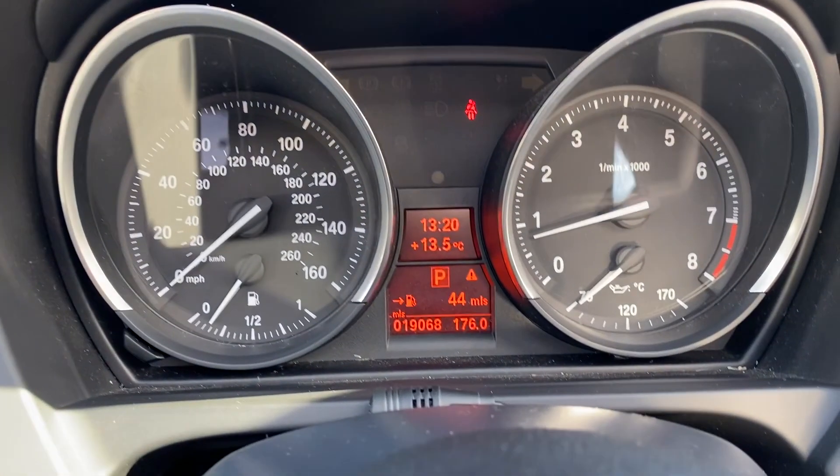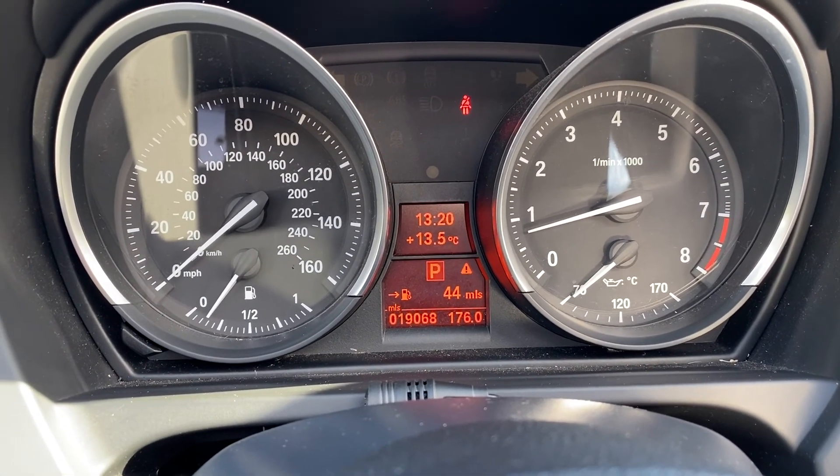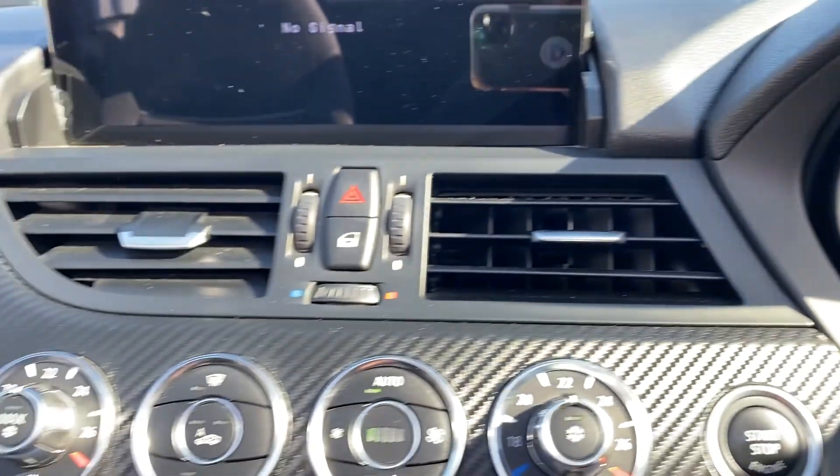So there's that mileage — 19,068. Fantastic.